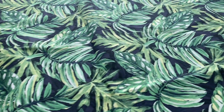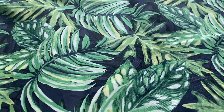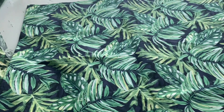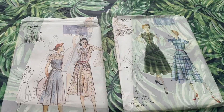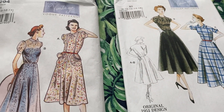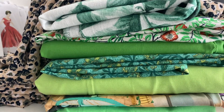Next we have this leaf print - it's a leaf print on a black base and it's a cotton poplin, so it's just a standard sort of lightweight cotton fabric. I thought I would make a vintage dress out of it - the 1939 one or a 1940s/1950s shirt dress. So yeah, just something really simple that looks a bit vintage.